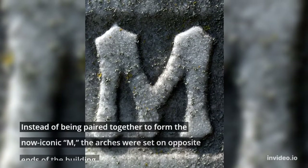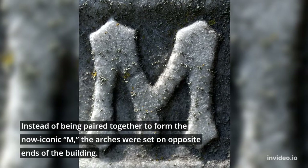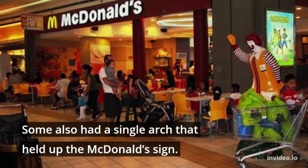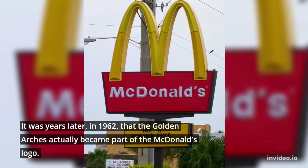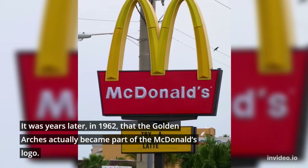Still, those arches didn't have the look they have today. Instead of being paired together to form the now-iconic M, the arches were set on opposite ends of the building. Some also had a single arch that held up the McDonald's sign. It was years later, in 1962, that the golden arches actually became part of the McDonald's logo.